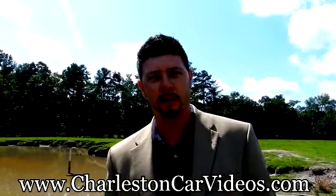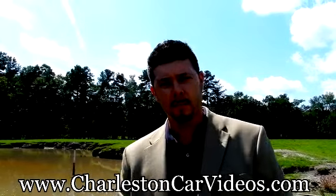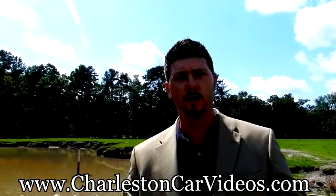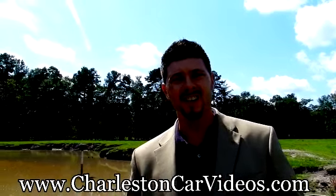I'm Chad with the Internet Sales Department — and yes, we do have internet out here in the country. We're in Ravenel, South Carolina. Browse through all of our vehicle inventory right here on charlestoncarvideos.com. Enjoy, and we'll talk to you soon.